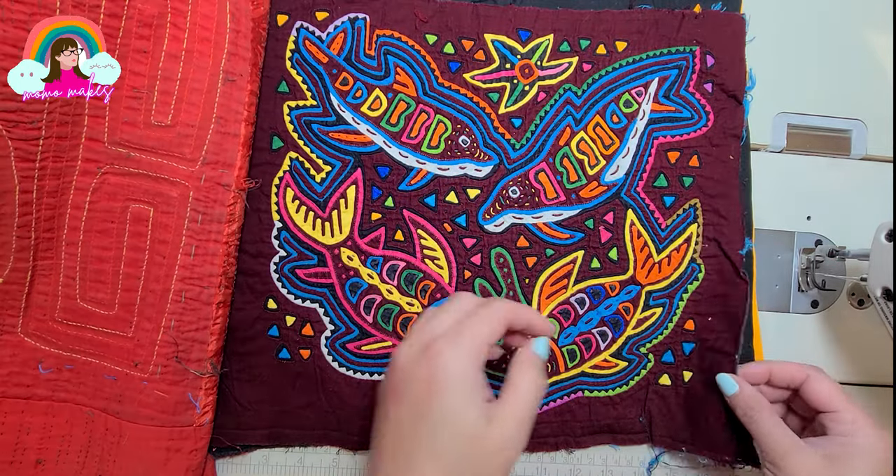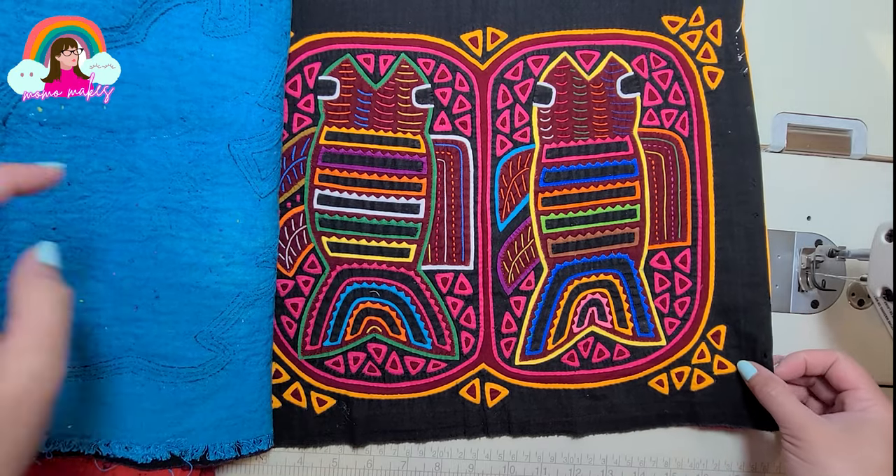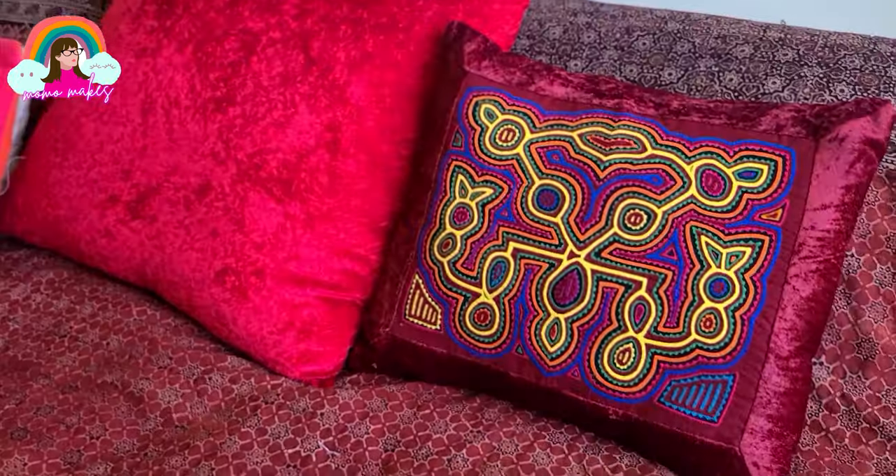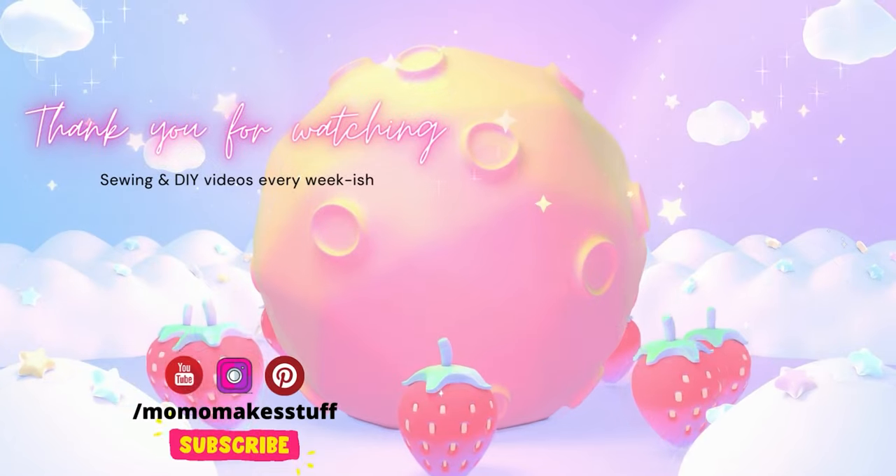My personal collection of Kuna molas serves as a reminder of the artistry and traditions that these textiles embody. Next, I'm going to make look cases with these, so stay tuned — that video is coming up right now. If you like this video, please hit like and subscribe to my channel.